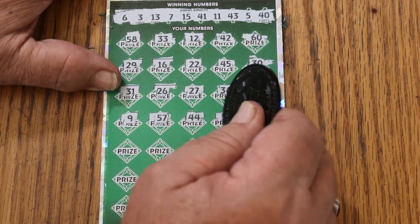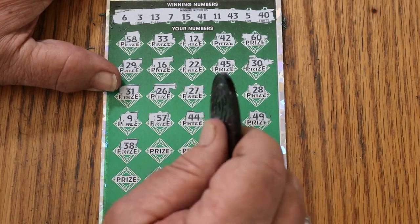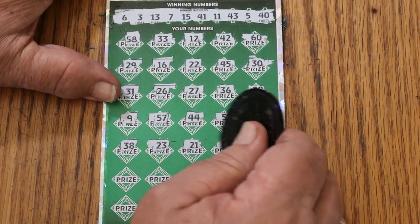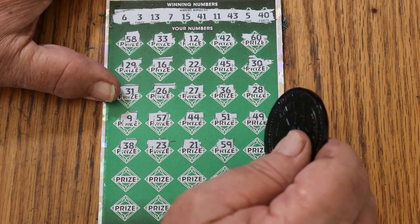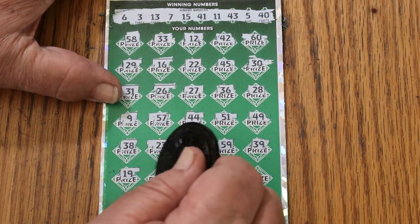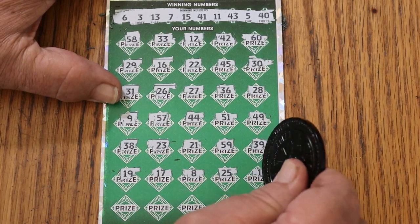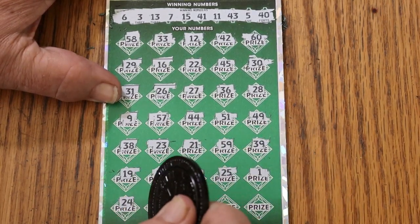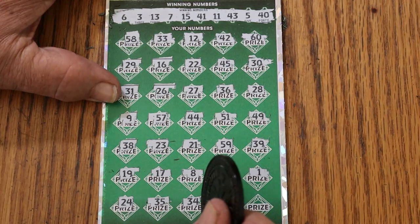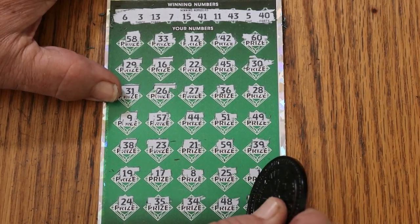44 club, 51, 49, 39, 38, 23, 21, 59, 39, 19, 17, LV's 8, 25, 35, number 1, 24, 35, 34, 48, and 37 in the corner for nothing.